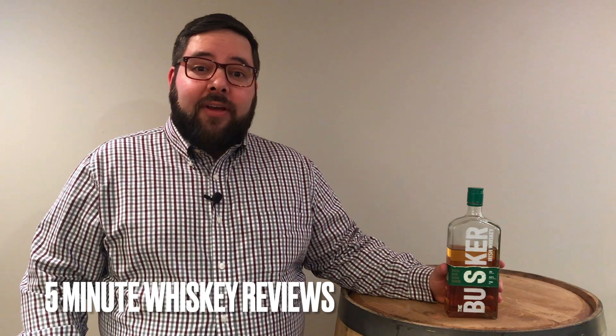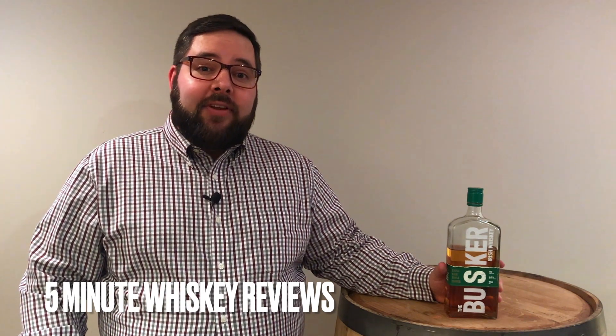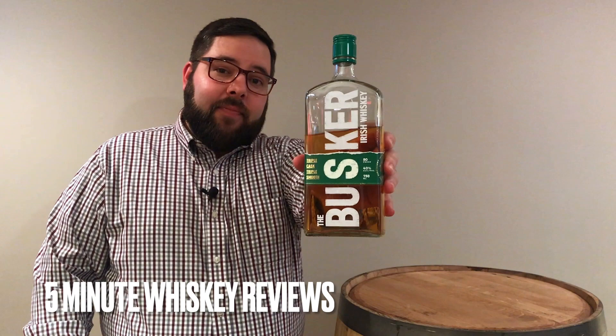Welcome back to The Barley Lads. As always, I'm Zane with Bryce behind the camera. Today we're talking about the Busker Irish Whiskey.